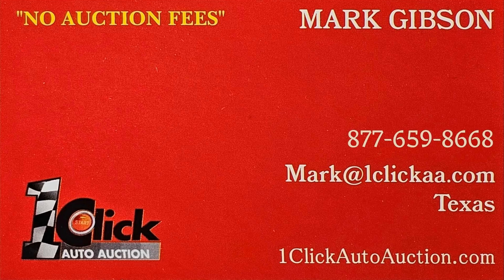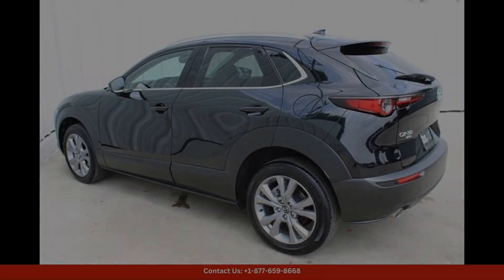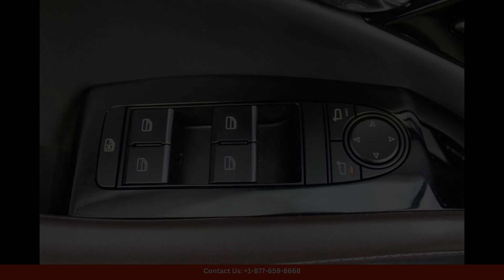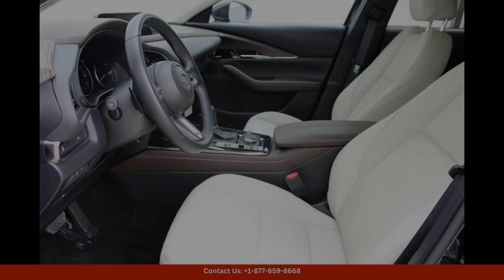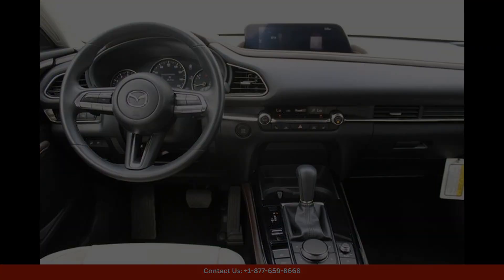Welcome to One Click Auto Auction, where you can now buy and sell without an auction fee. The 2023 Mazda CX-30 2.5S Premium Package in Jet Black Mica is a sleek and sophisticated compact SUV that is sure to turn heads on the streets of Austin, Texas. This model comes equipped with a powerful 2.5-liter four-cylinder engine that delivers a smooth and responsive driving experience.